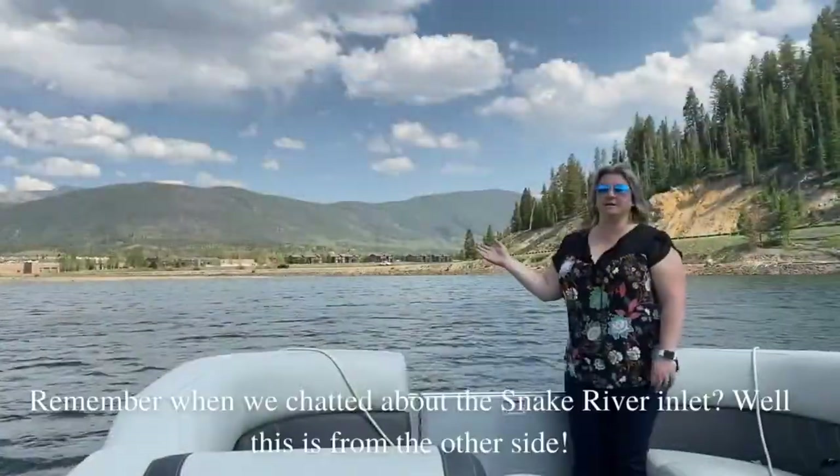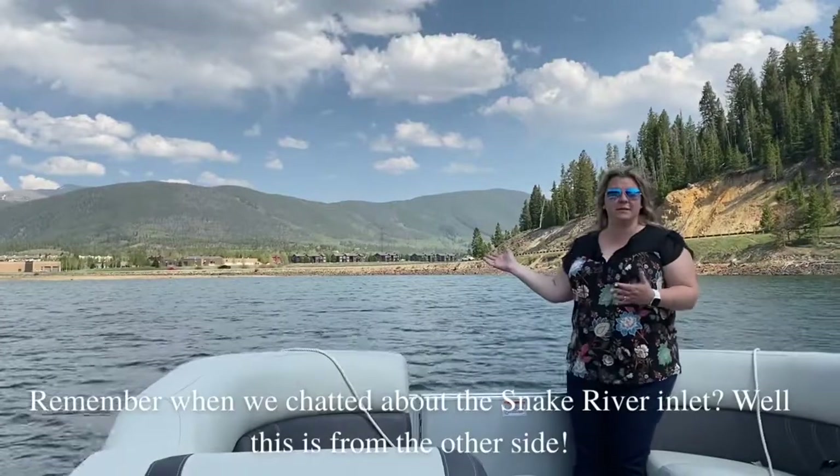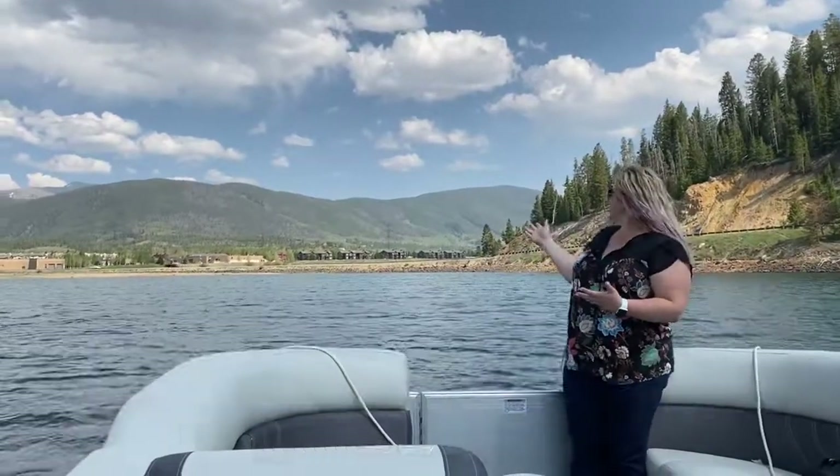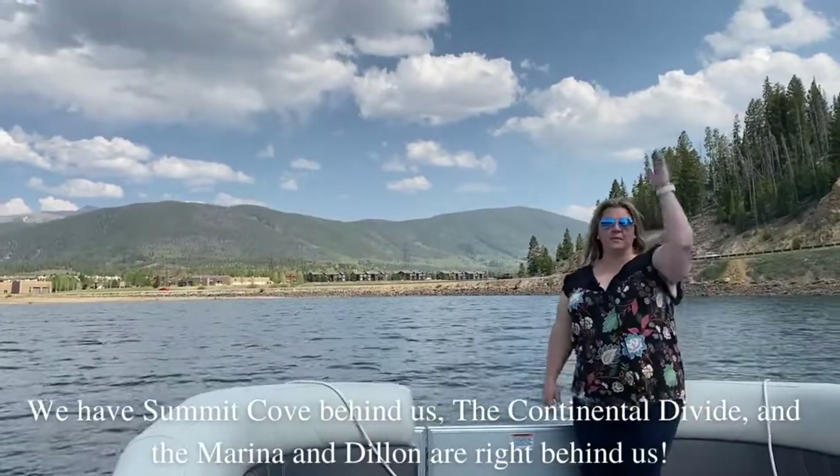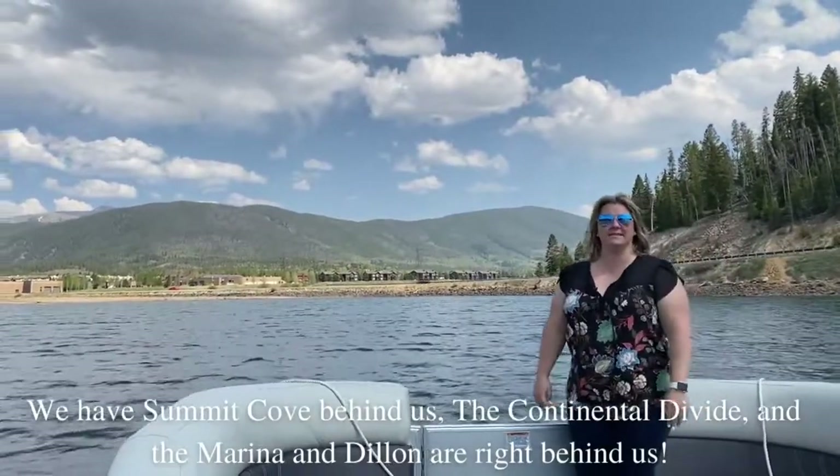When we chatted about the Snake River Inlet, well this is from the other side. We have Summit Cove behind us, the Continental Divide, and then the Marina and Dillon are right behind us.